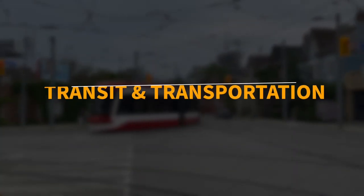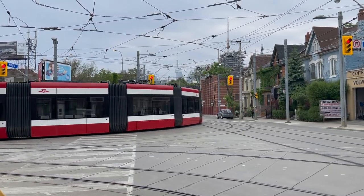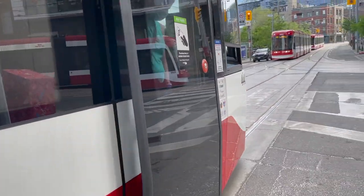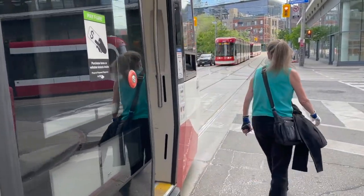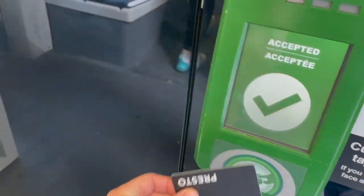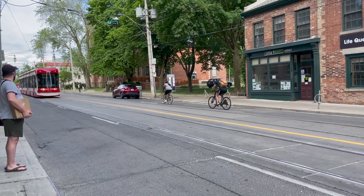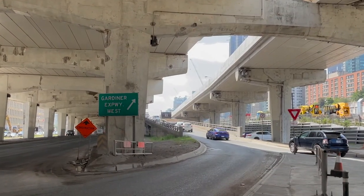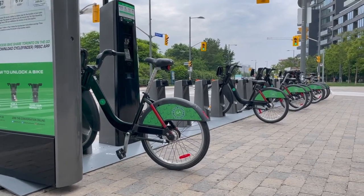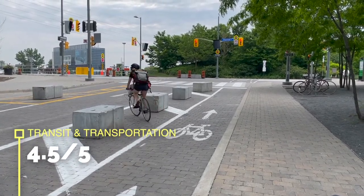Next is transit and transportation. Corktown and Distillery District are just 15 minutes away from core downtown by streetcar on King or Queen Street, or 30 minutes by foot. There are also buses running up north to Bloor Street where you can get to train stations. There is no train station in these neighborhoods, but there is a new subway station being planned just south of King and Parliament — however, it will take several years before it starts operating. If you drive, there is easy and quick access to highways — Don Valley Parkway and Gardiner Expressway. Walk and bike score is pretty high in these neighborhoods too, so all transportation combined, we would give this area 4.5 points.